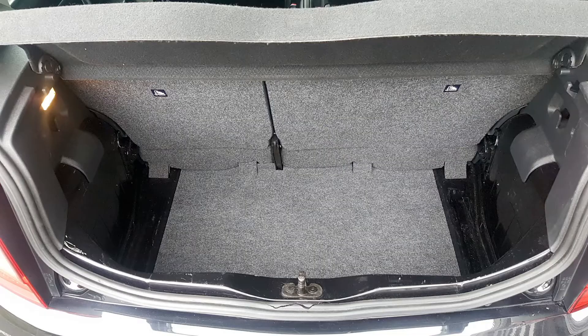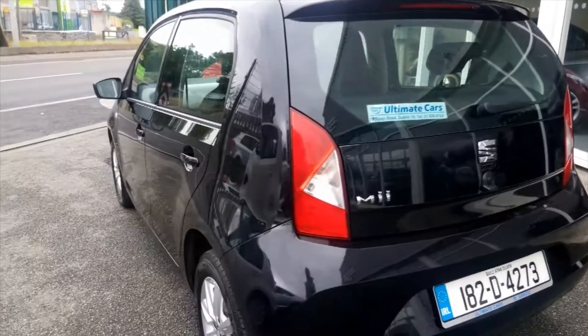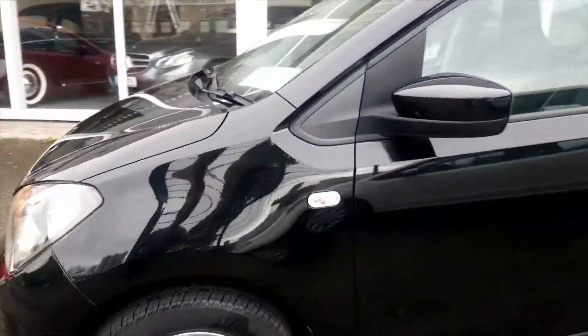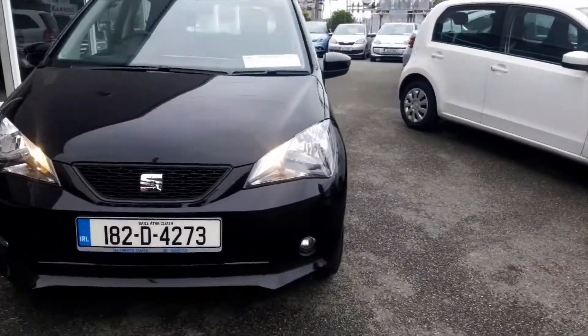And there's a decent boot too. Finance is available, even for those with a poor credit history. Please apply on our website ultimatecars.ie and click on the finance application form. The minimum deposit is 10%.